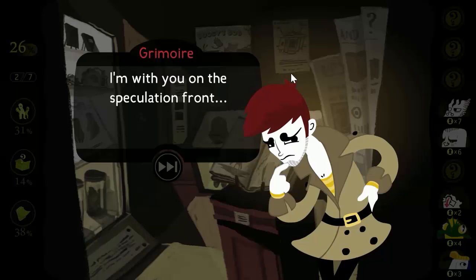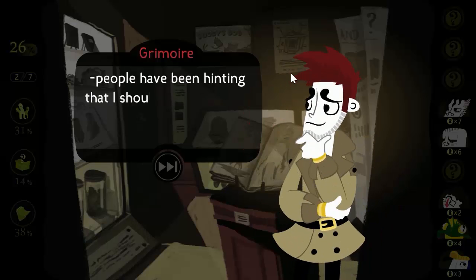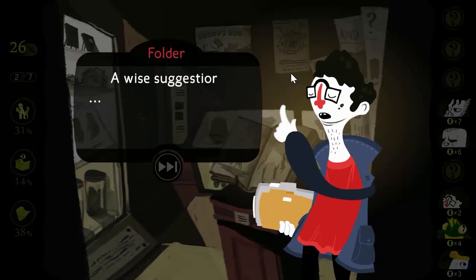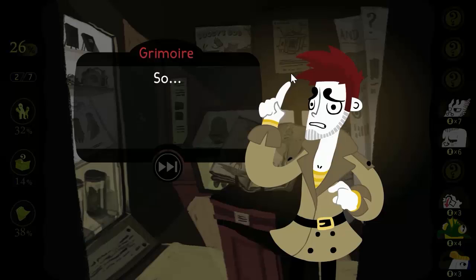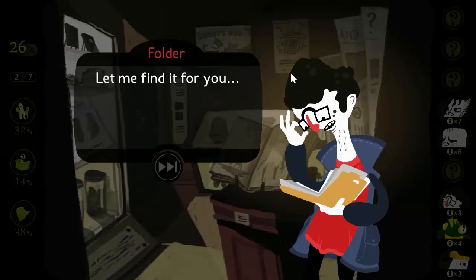I'm with you on the speculation front. Although, come to think of it, people have been hinting that I should find out about the history of this creature. A wise suggestion — and you've come to the right person. My knowledge far exceeds anyone else you might have met so far. So you'll help me? I suppose I could divulge some of my findings with you, if you're in the mood for a little light reading. Let me find it for you.